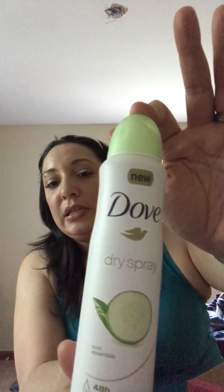Next we have Dove Dry Spray antiperspirant. Smells like cucumbers — whoo! That was refreshing.